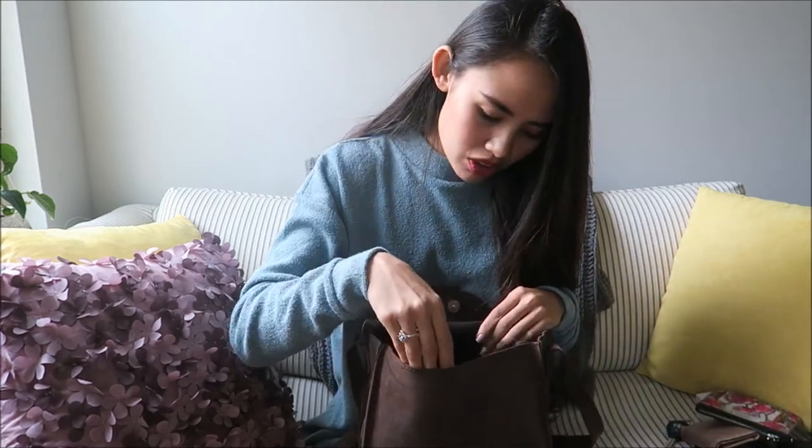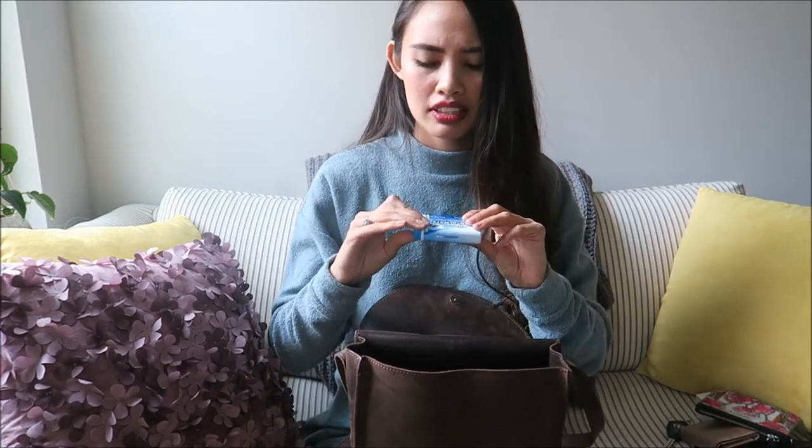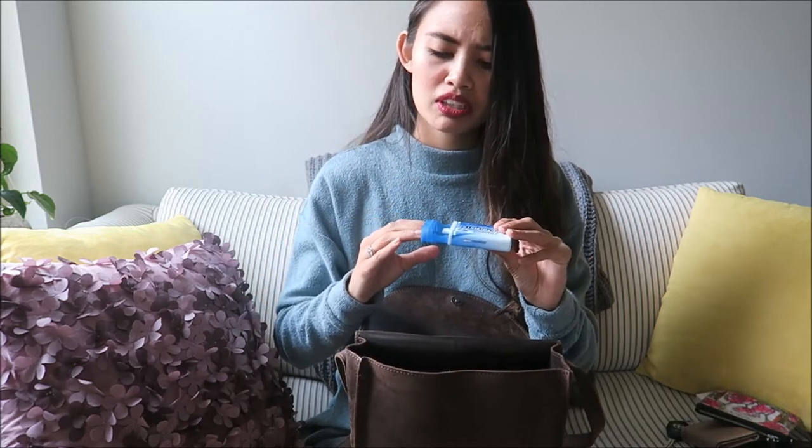I also have my favorite mints — these little Cool Blast things. They're kind of like the texture of gum but they're a mint, which is weird. I've only got one left and I haven't seen them in stores recently, so I'm really hoping they didn't discontinue them.